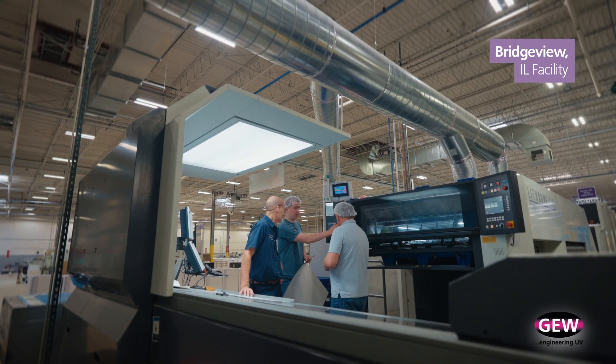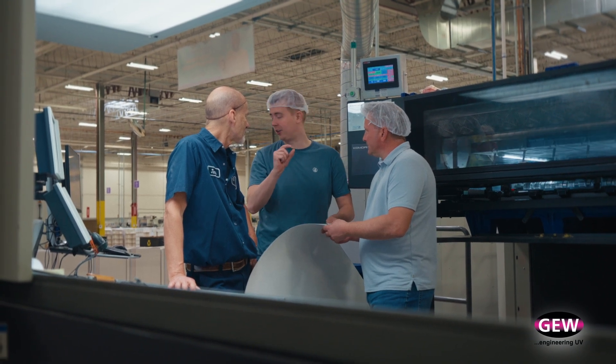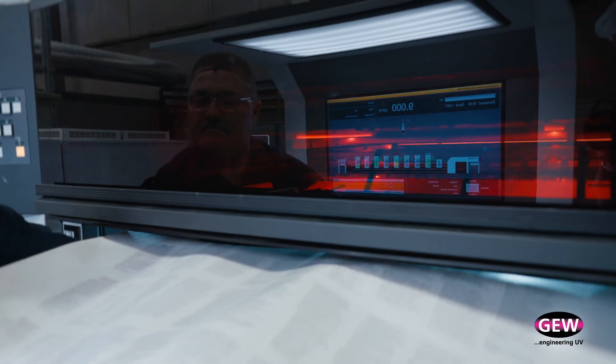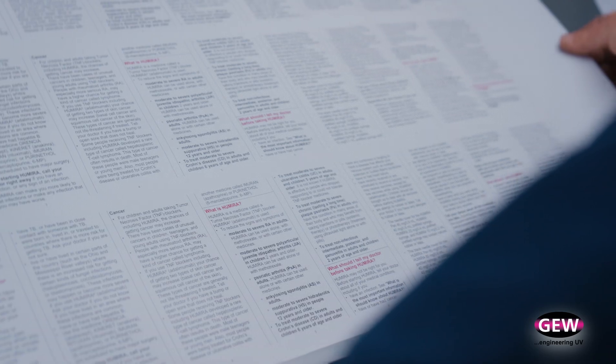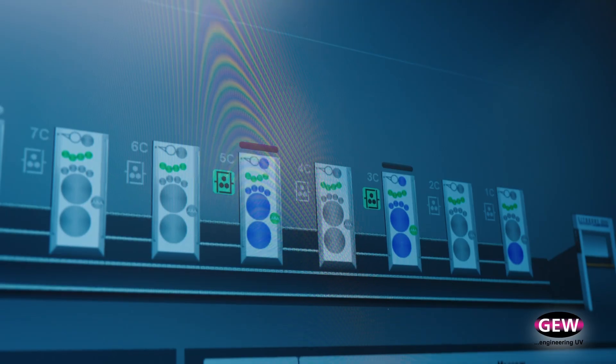The way we did it before, we would print conventionally and then take those sheets and apply the UV finish on an offline machine. We have eliminated that by putting the GEW on our printing press and doing it all in one pass. That means we have eliminated a lot of waste — waste of time, waste of product — and the cost savings are pretty substantial.